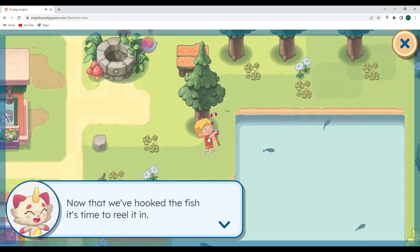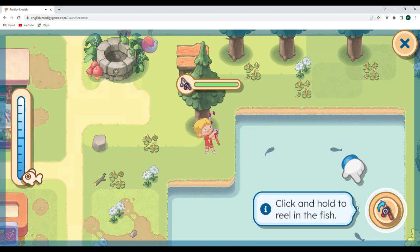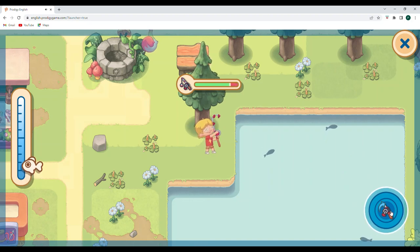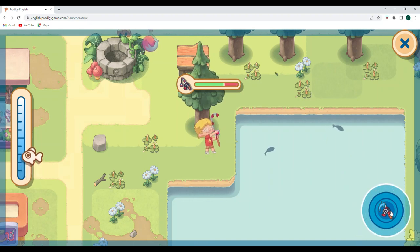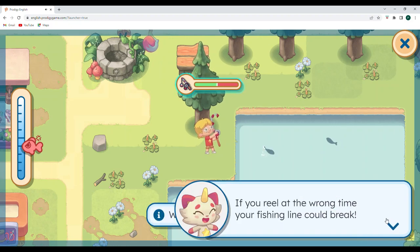We're gonna get ready. Now that we've hooked the fish, it's time to reel it in. This bar shows how close you are to catching the fish — we're quite a ways away. Click and hold to reel in the fish. Let's see if we can get it. Oh — stop reeling! If you reel at the wrong time, your fish line could break.